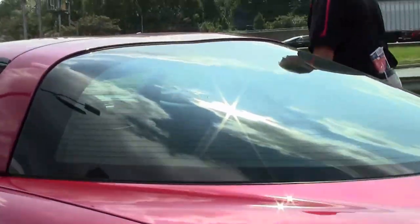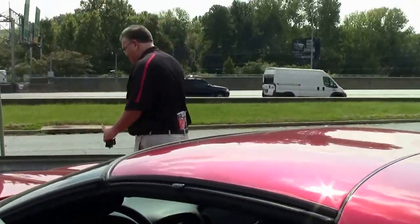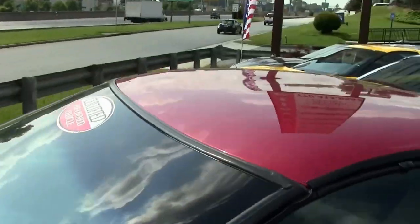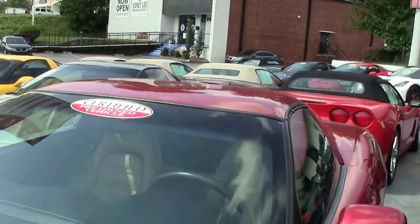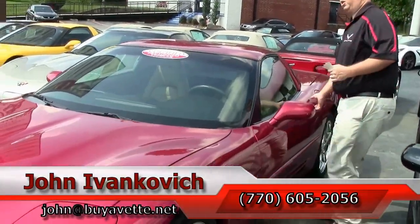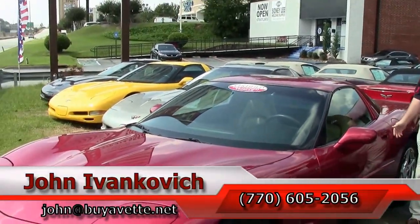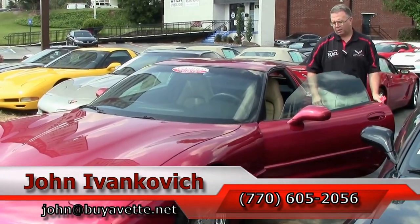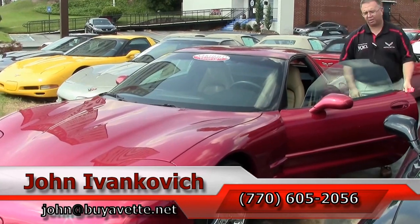The 5th generation is a very popular generation now, with relatively low cost of ownership and great values with low mileage on them. Call 770-605-2056 or email john@buyavet.net. We'll look forward to seeing you all out on the road.